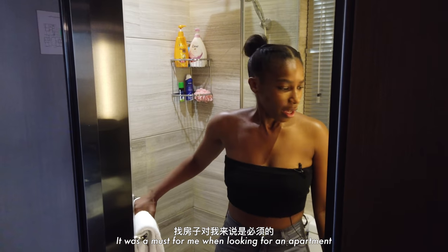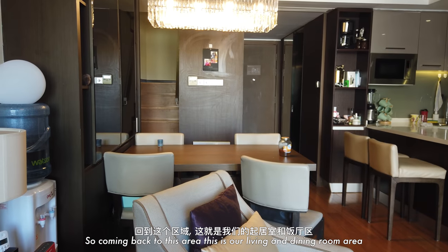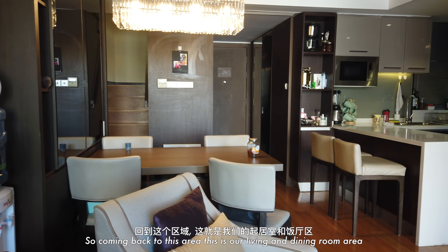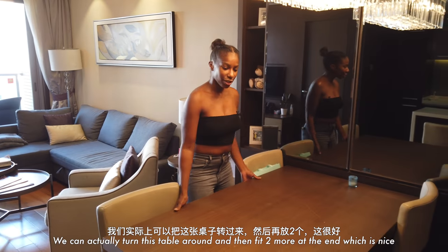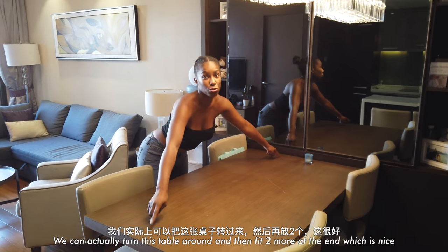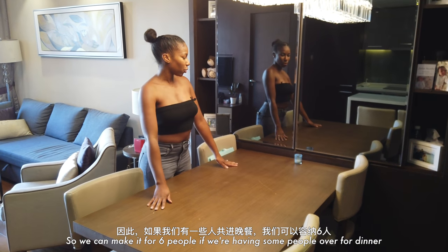It was a must for me when looking for an apartment. I don't mind the squatty potties, but I just don't want them in my home. Coming back to this area — this is our living room as well as our dining area. This is our dining table. We can actually turn this table around and fit two more tables at the end, so we can seat six people if we're having folks over for dinner.